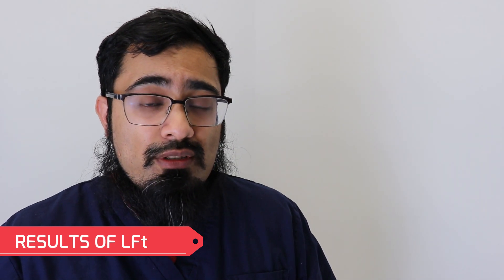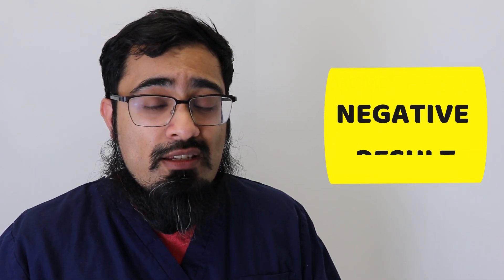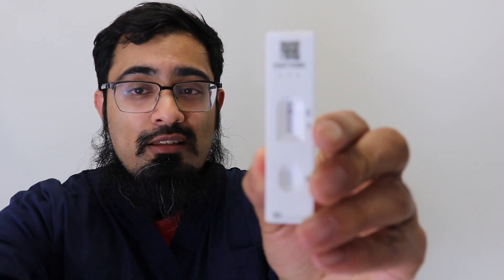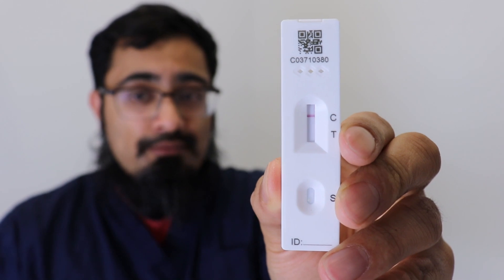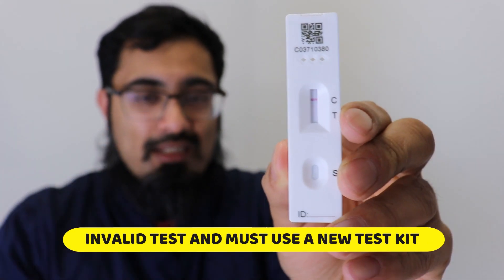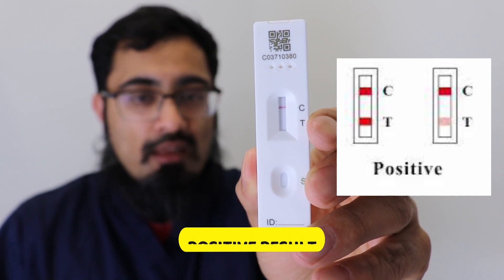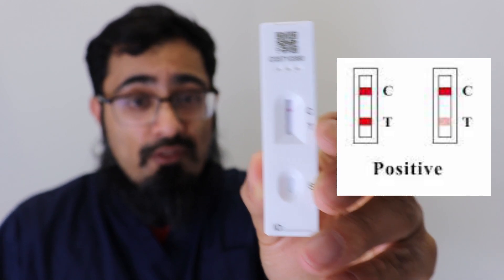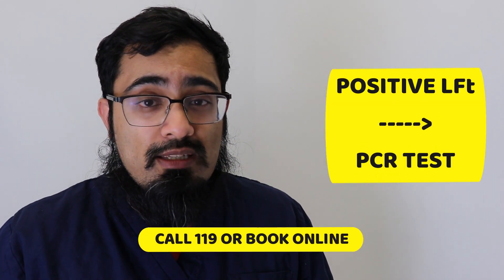After 30 minutes it's time to read the results. There are four possible outcomes: first, no lines at all means the test has failed and you need to repeat it using the remaining solution. Second, only the C line means a negative result — you do not have coronavirus. Third, only the T line with no C line means the control didn't work and the test is inaccurate — repeat it. Fourth, if both the C and T lines appear, the test is accurate and you may have coronavirus. In that case, arrange a PCR test by contacting 119 or booking online.